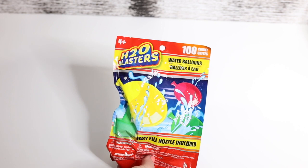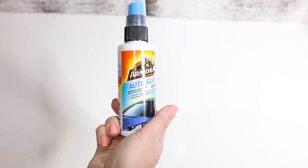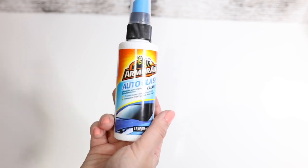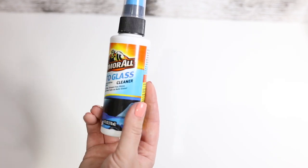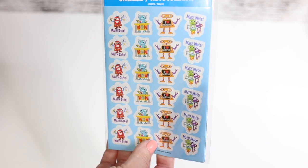Then I got the H2O Blasters water balloons, and this is for my husband — he asked for that. It's actually a really good brand. Auto Glass Cleaner. Some stickers for Dani — he actually picked them out himself. He's really into robots too.